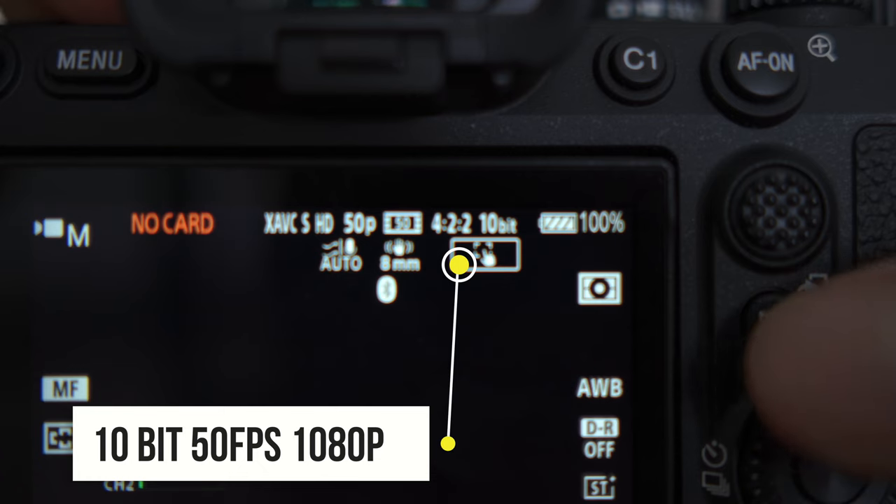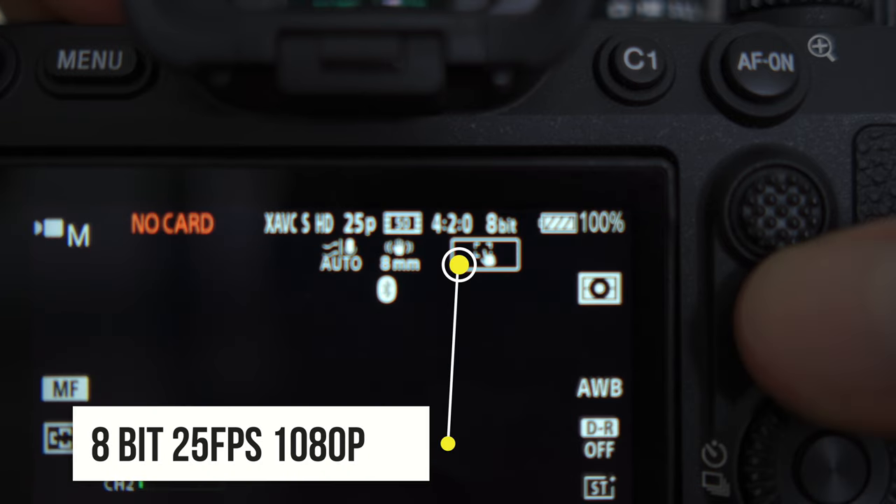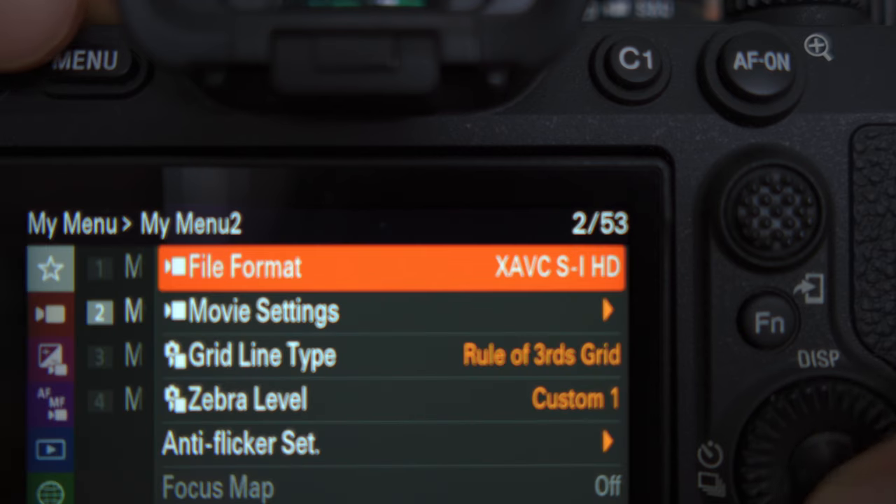That issue brings me to my next point — I end up just shooting in 1080p at 60 frames per second so I can use the full-frame sensor and a 24mm stays a 24mm. The problem with that is it sometimes drops from 10-bit to 8-bit, which is super annoying. If I'm shooting in S-Log 3 using the 8-bit codec, basically my footage is useless — you can't use an 8-bit codec for S-Log 3.